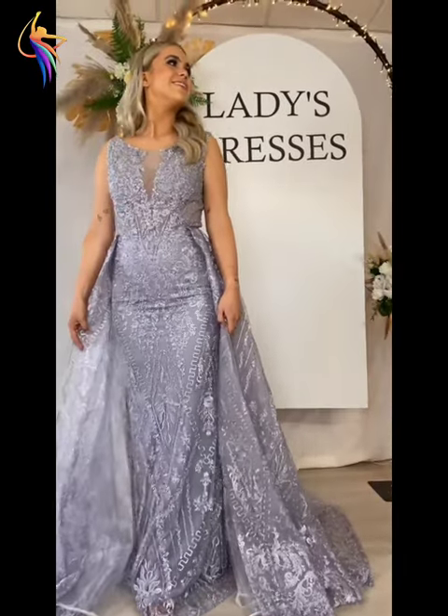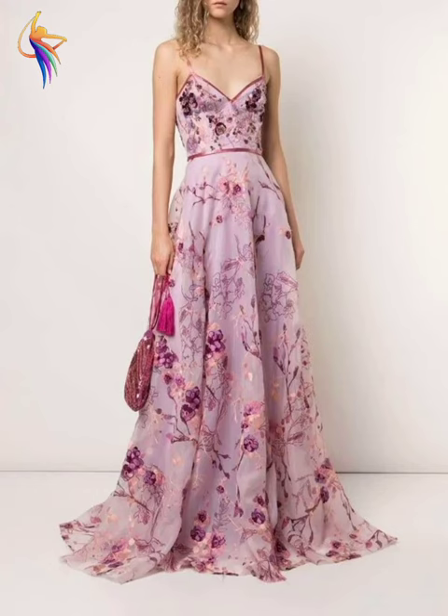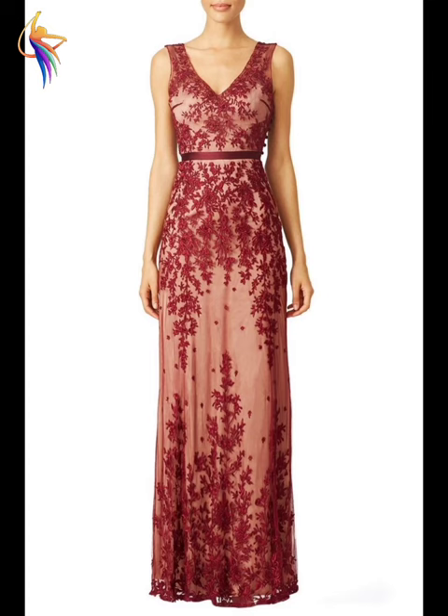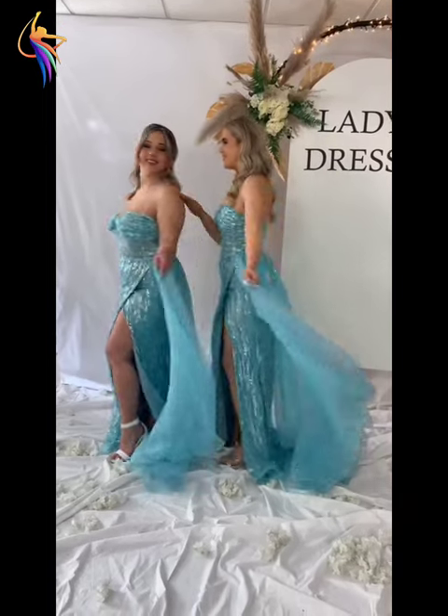There are different blue color dress designs — the newest fashion, I love it. There are also different pink color flower embroidered dress designs — wow, such amazing style. There are different v-neck style flower embroidered dress designs — my favorite, the best fashion.